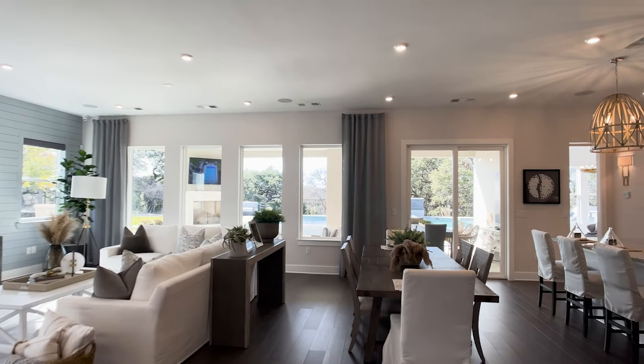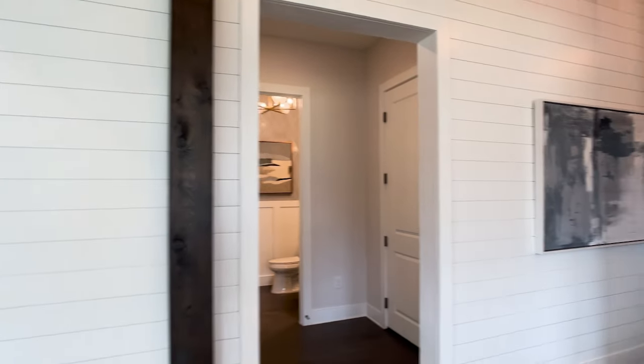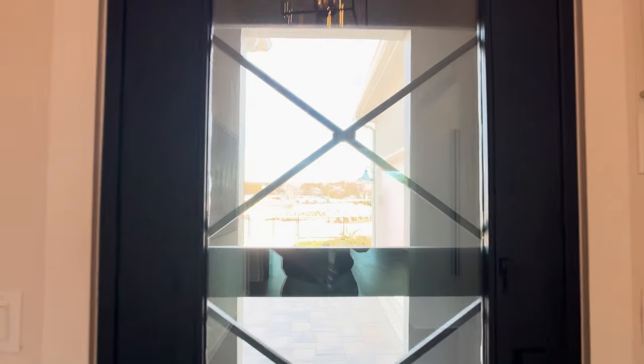Thank you for watching this video with me. I'm going to link some other Regency model homes in the description, and you can also click on the house on the left side of your screen. Thank you and have a great day.